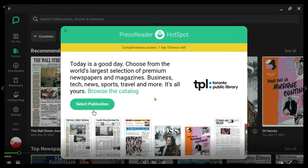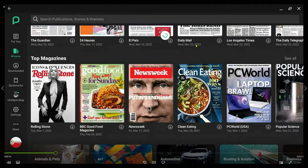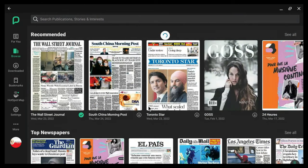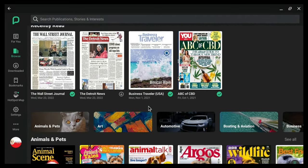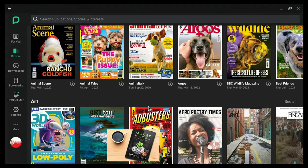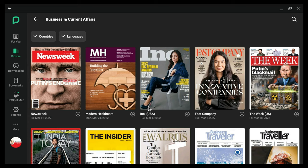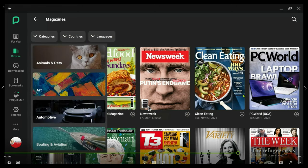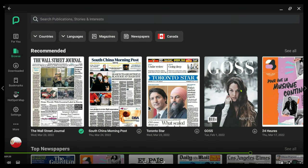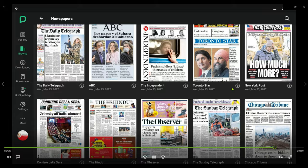Once you're inside Press Reader, you can browse by section or category, and you can browse by country, language, and many other options. Press Reader has a lot more magazines than the Libby app, and it also has newspapers. You'll be able to find major newspapers like the Wall Street Journal, the Globe and Mail, the New York Times, and many other newspapers from across the globe. These apps will give you access for one day — about 23 hours. Once that access expires, you just log back in again using the Toronto Public Library link and you'll have access for another almost two days. If you download the newspaper or magazines, you can keep them since they're all digital and you don't have to return them.